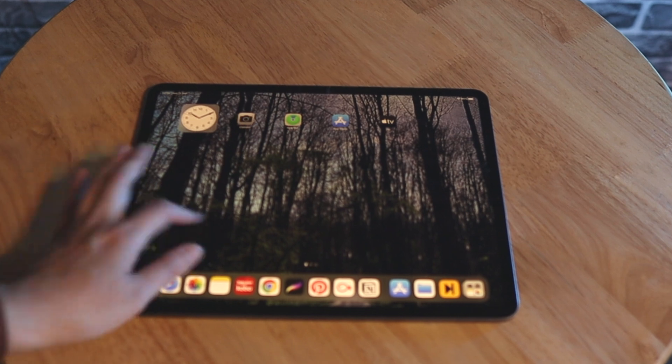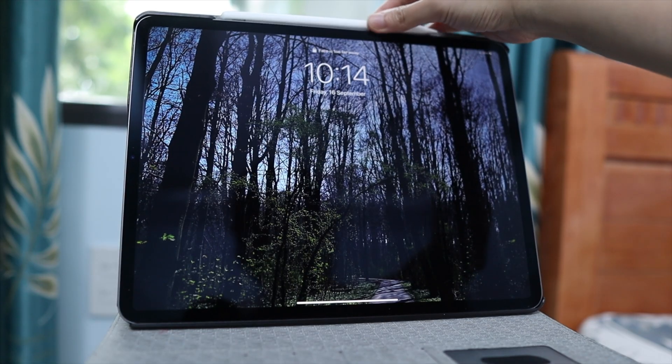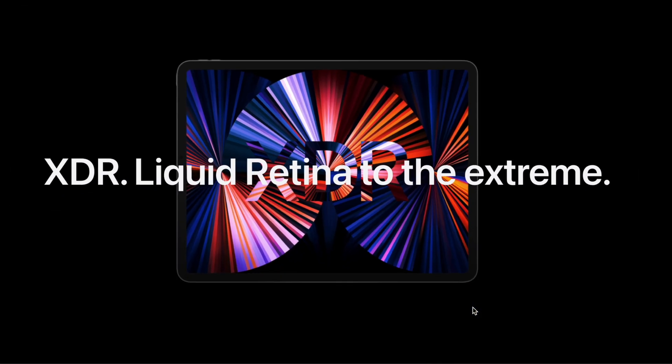This iPad Pro I have is of the largest screen size, 12.9 inches. I've had this iPad for almost three years and it's an older model, a 2018 model. But nowadays you can find newer versions with better specs at pretty much the same price.